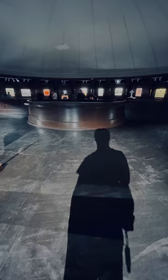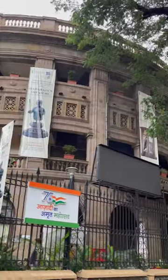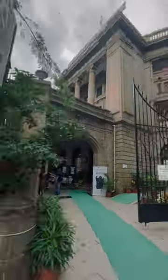This heritage site houses a rare sculpture by Salvador Dali, inspired by India. The building, designed by architect George Wittet, who also created the Gateway of India, is a beautiful Victorian Gothic and Art Deco ensemble.